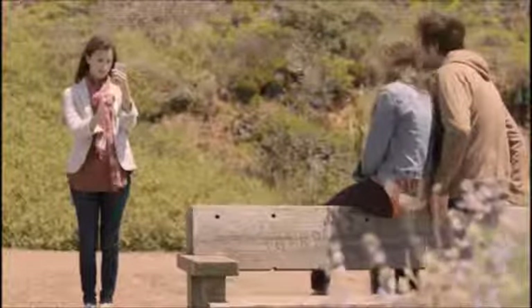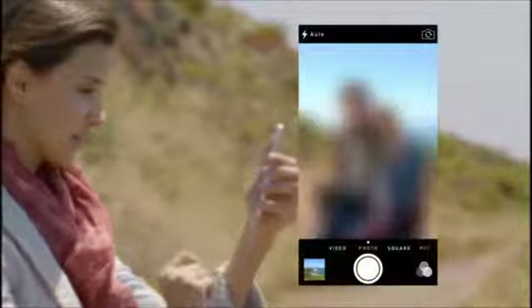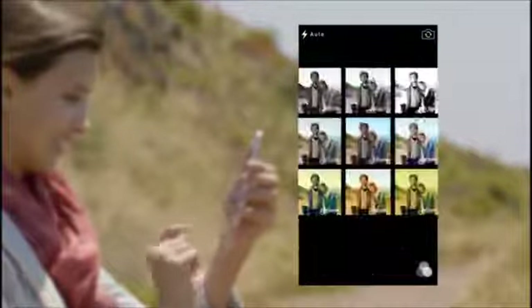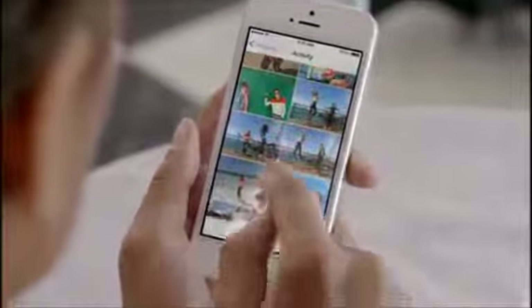The new camera app introduces a new level of ease and versatility. Now you can just swipe between modes from video to still to square while using a new palette of filters. Your iPhone knows the time and location for each of your photos. The Photos app uses this information to intelligently organize your pictures by clustering them into moments and collections. And now, with iCloud photo sharing, friends and family can contribute their own photos and videos to your shared albums.